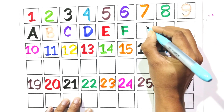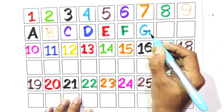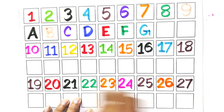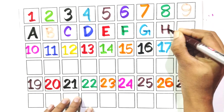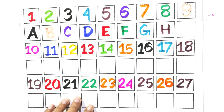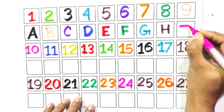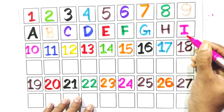Write with me G. Say with me G. Write with me H. Say with me H. Write with me I. Say with me I.